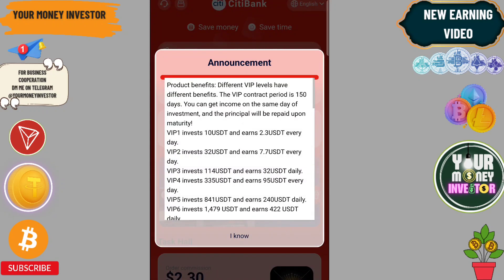Hello everyone, today I am going to tell you about a new USDT mining platform. This platform will give you free USDT. If you deposit 10 you will get 2.3, and if you invest 32 you will get 7.7.